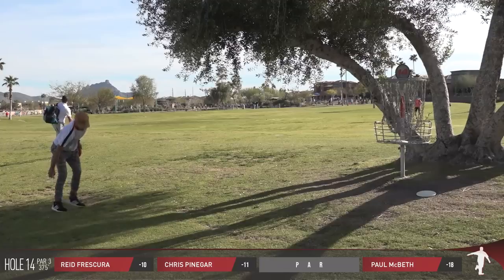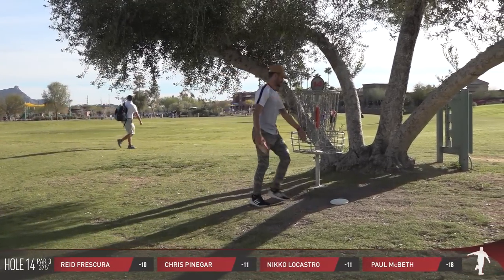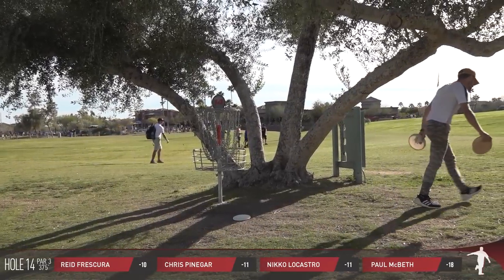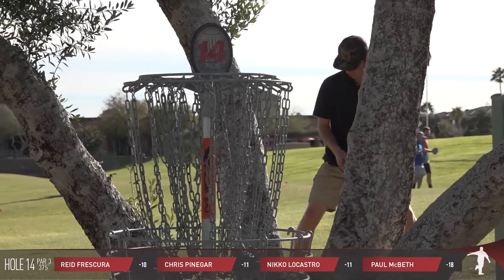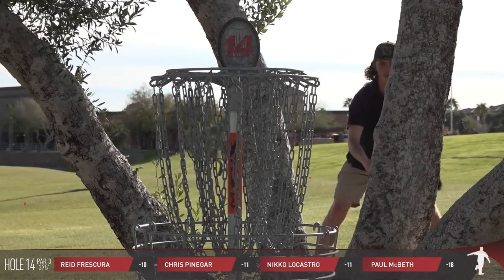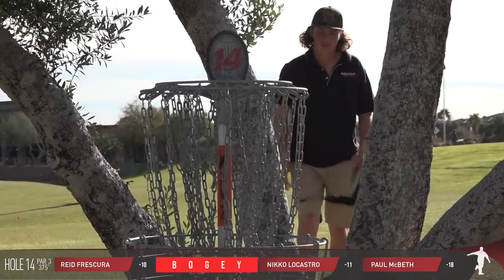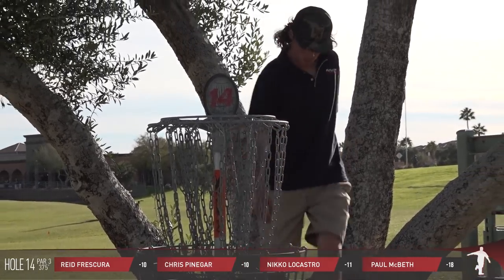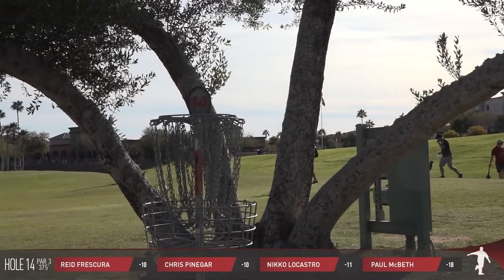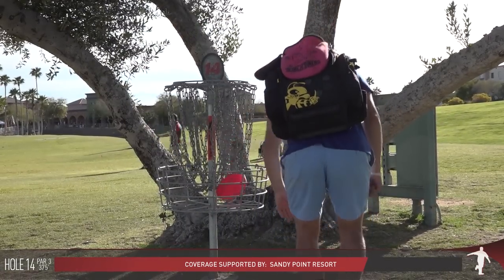Nico walking away with his par. McBeth has doubled his score — he started at 9 under and he's now at 18 under. Nico is at 11, just 2 under for the round. And Chris, if he can save his bogey here, he'll be back to where he started the round at 10 under. That's exactly where Reed started as well. So really, Paul McBeth 9 under, the rest of the card even or just a couple under.